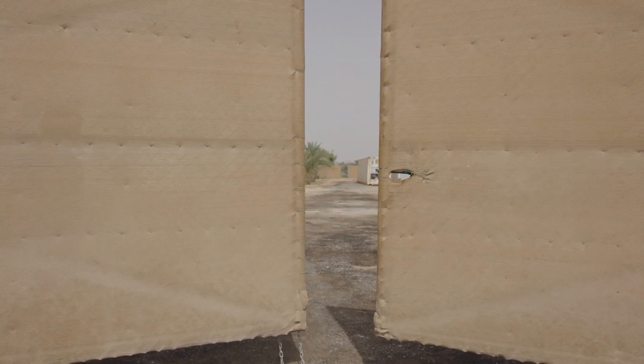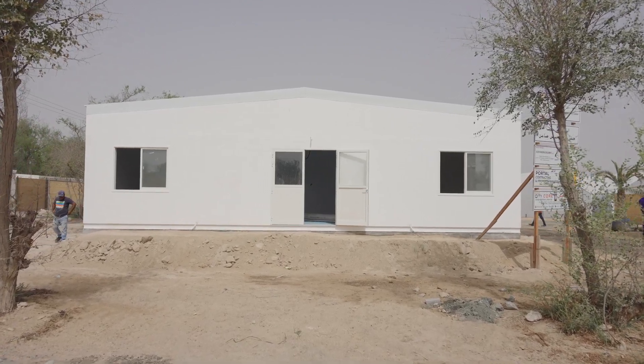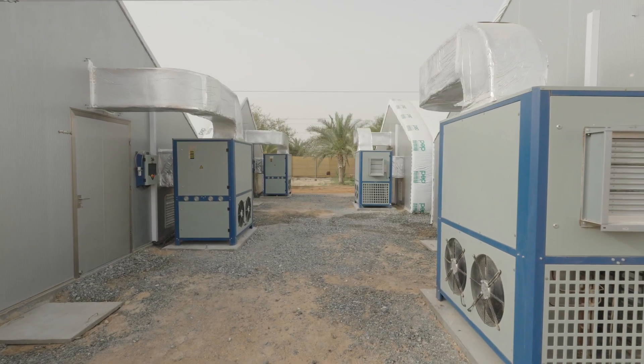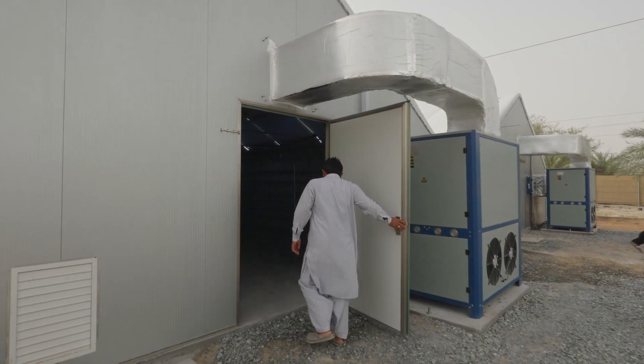Bolo Farm is a UAE-based agri-tech company specialising in premium, specialty mushrooms for the innovative farmer and creative chef. Our farm delivers fresh, specialty mushroom produce grown in the desert to the UAE market.